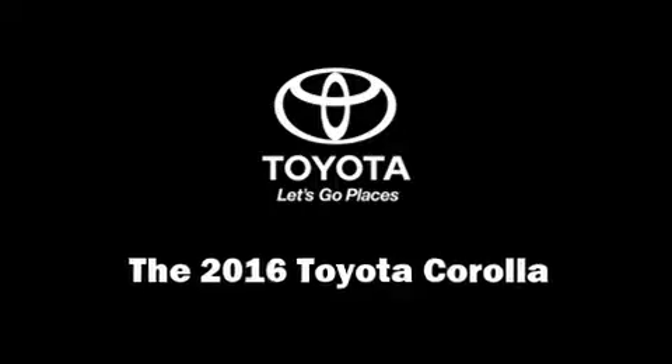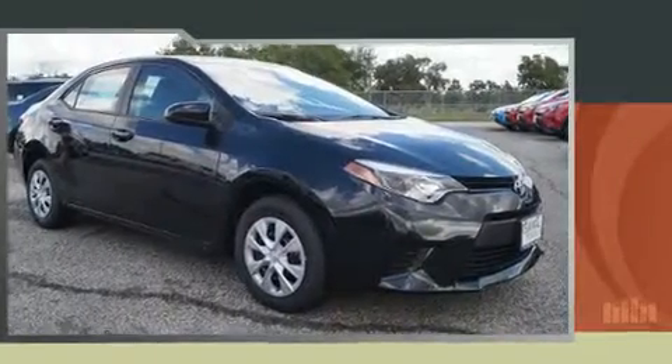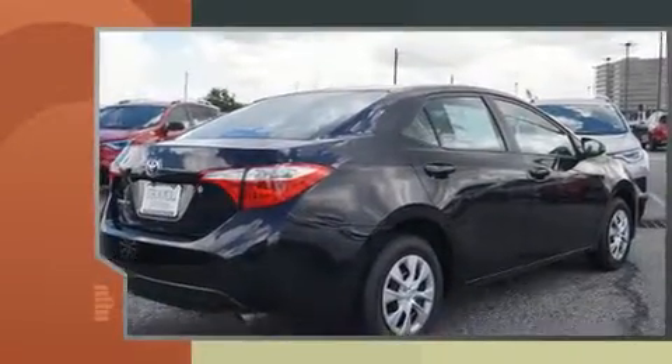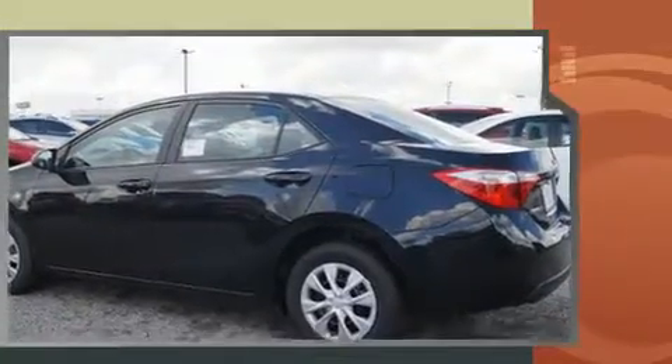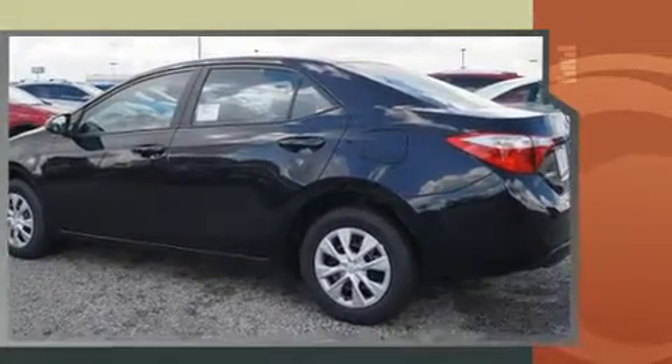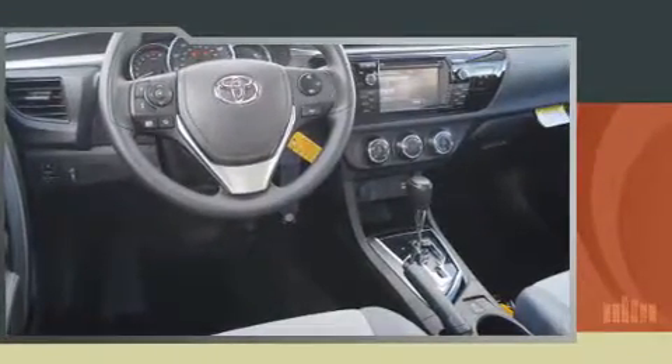Get excited about the 2016 Toyota Corolla. This four-door, five-passenger sedan provides a satisfying ride for all passengers. Smooth gear shifts are achieved thanks to the 1.8-liter four-cylinder engine, and for added security, dynamic stability control supplements the drivetrain.